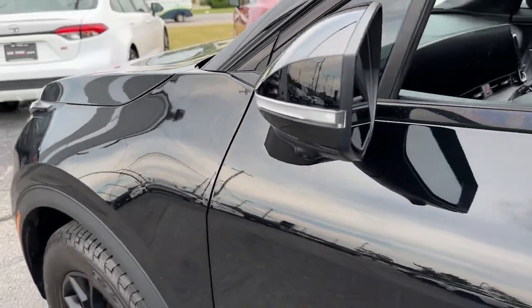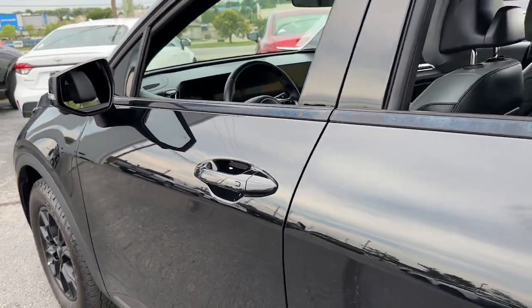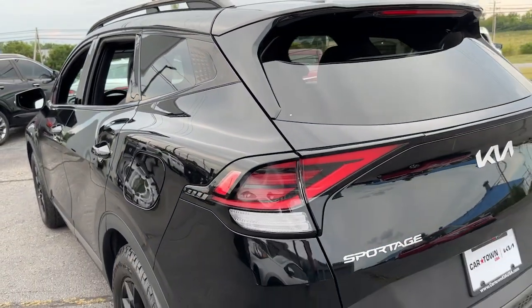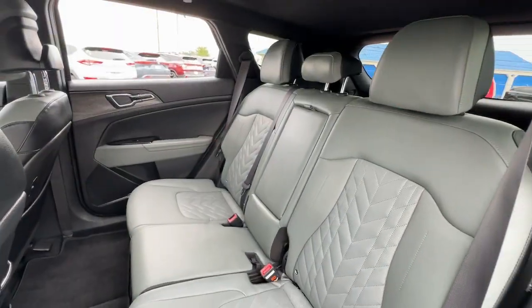This could be the car for you. The 2023 Kia Sportage. With less than 25,000 miles on the odometer, this vehicle stands out from the rest.